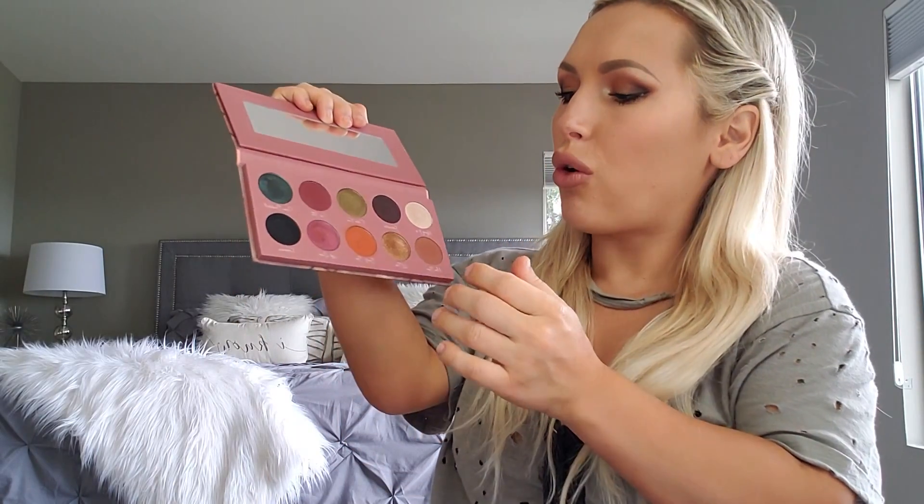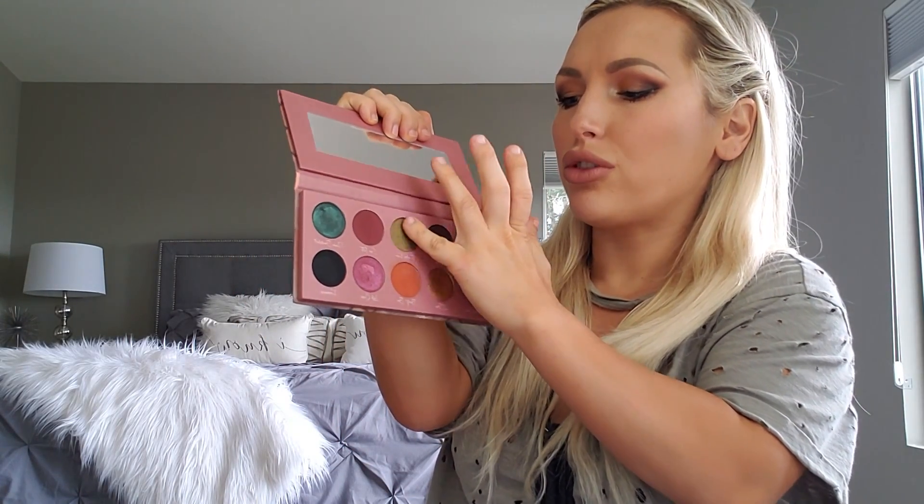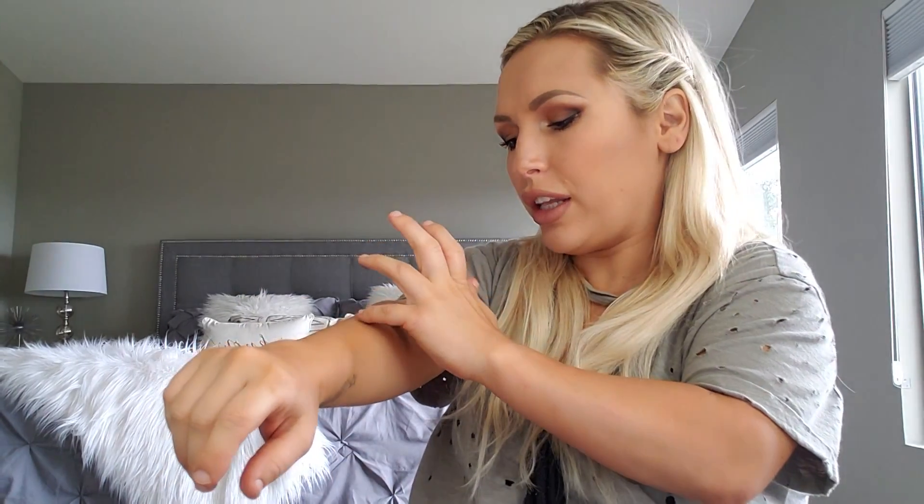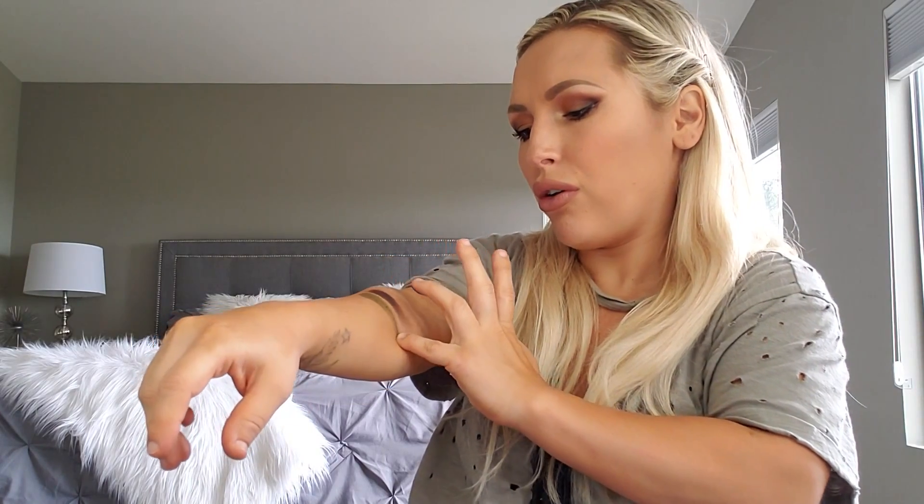The next shade is called Poker Face. I want to swatch this one — it's also a shimmer and it's a very bright olive shade. I think it would be perfect for all over the lid.